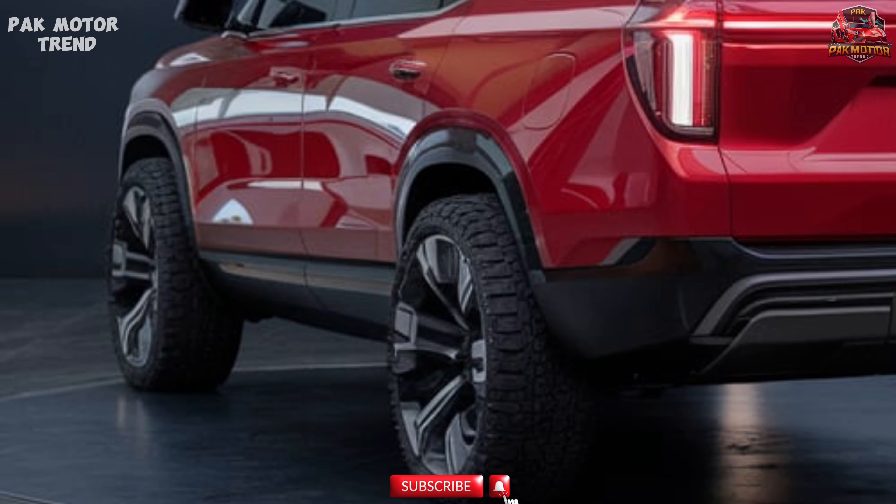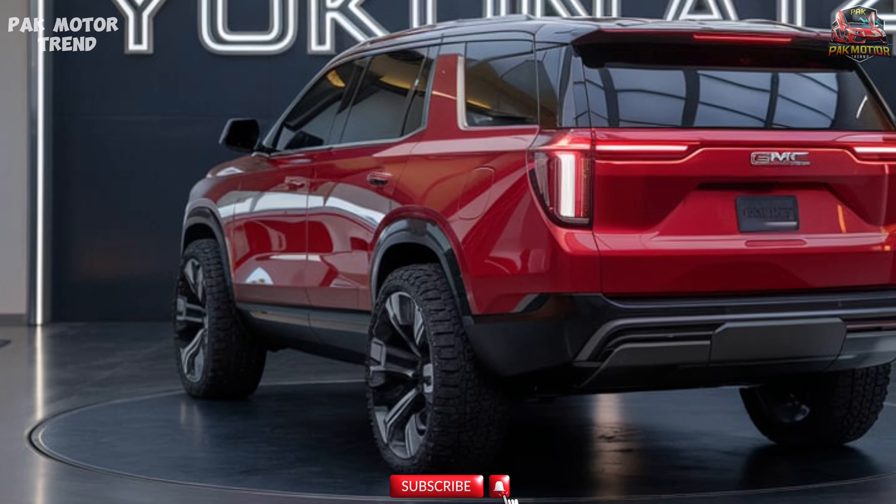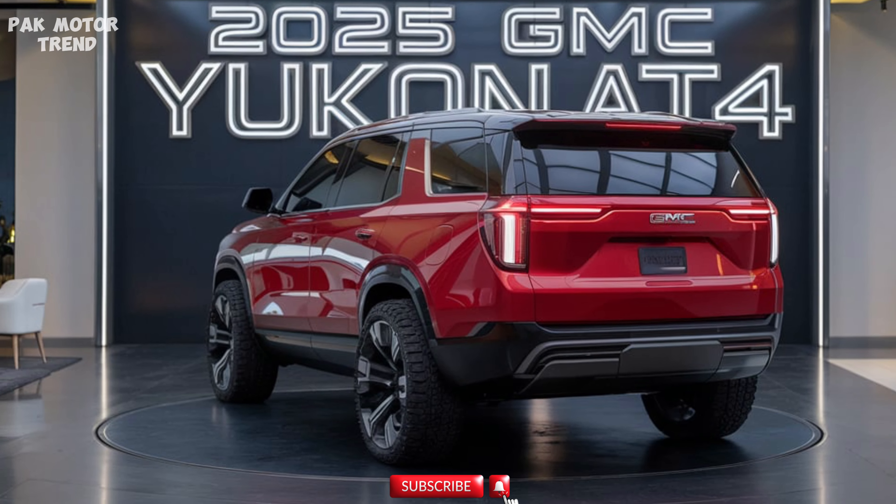With its combination of rugged off-road performance and premium interior features, the Yukon AT4 delivers excellent value for a luxury full-size SUV.